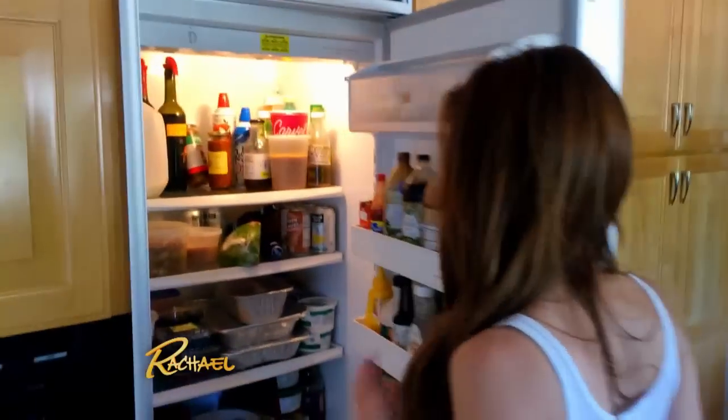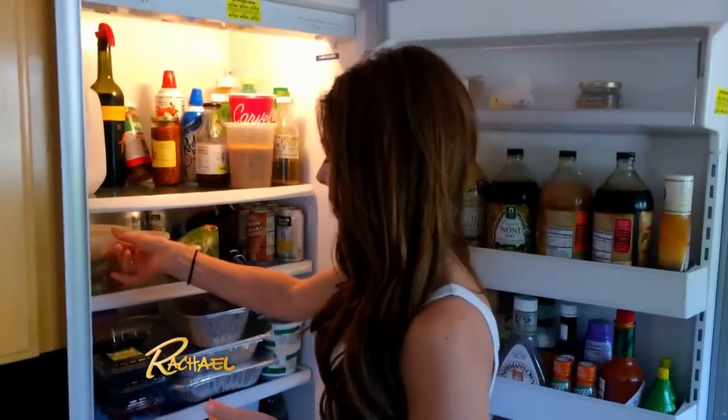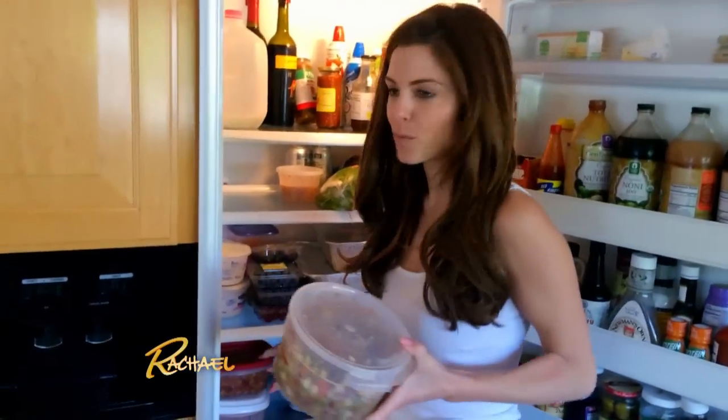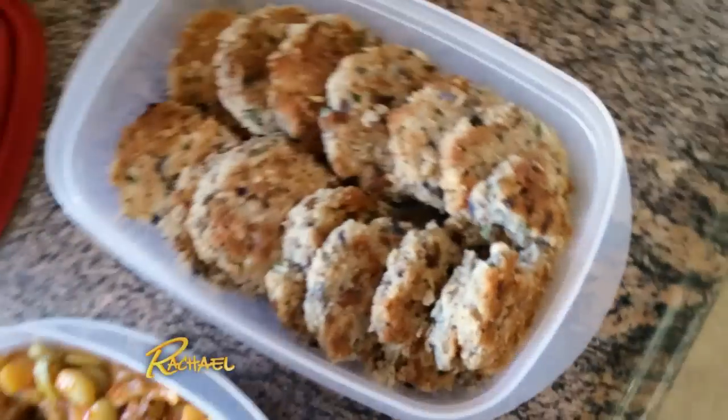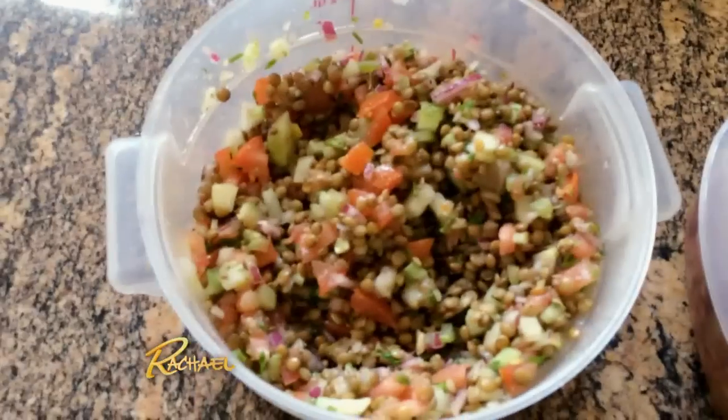I'm going to show you what I do to make sure I eat healthy. I make up stuff on the weekend, or on a weeknight if I have time, that will ensure I have healthy options in my house. This week I made my bean patties, my lima beans, and my lentil salad.